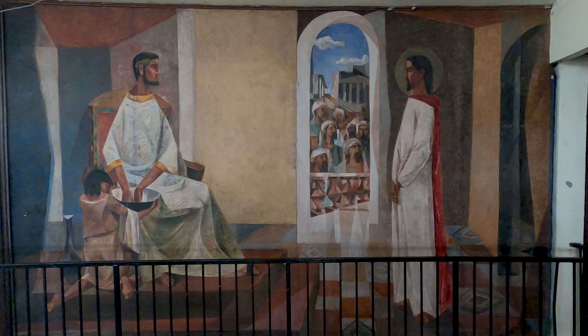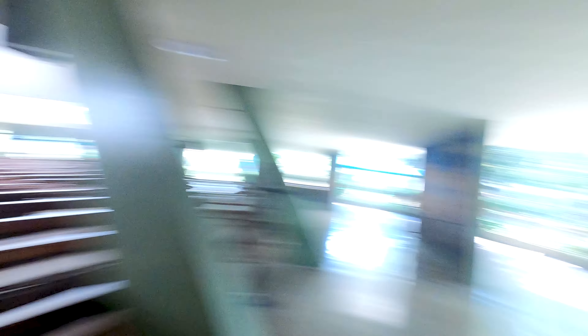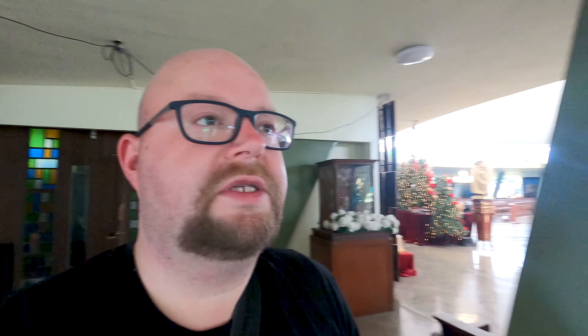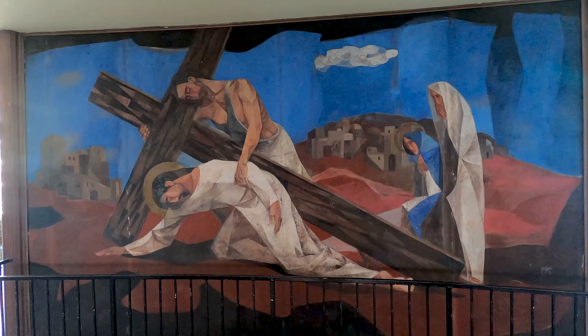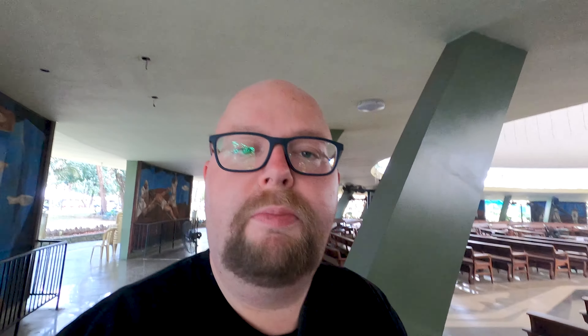At the other side there is the risen Christ, and the church also has many paintings showing the route of Christ towards his crucifixion — all in chronological order. It's a quite simple church but beautifully decorated with those paintings.